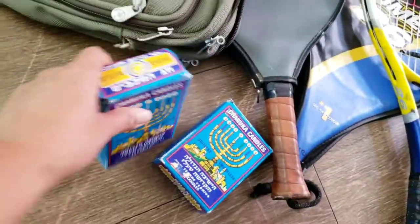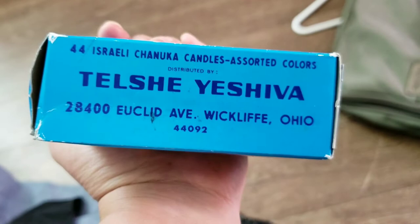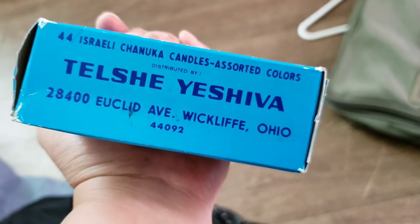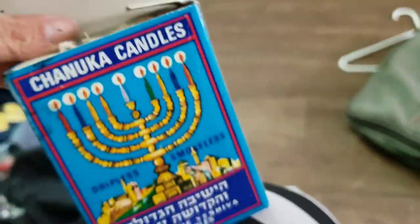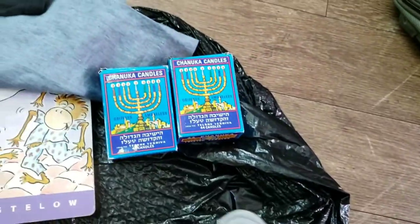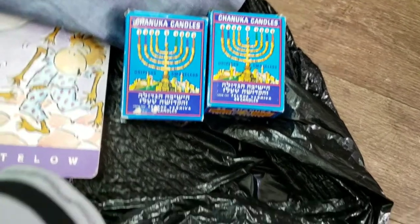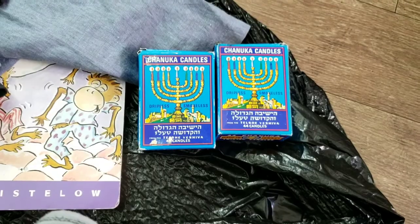I'm also selling a menorah, and I found these candles — Tel Chai Yeshiva Israeli Chanukah candles, assorted colors. Since Chanukah is almost around the corner, I picked up these two boxes of candles for the menorah. I'll go ahead and include them with the menorah I'm selling and note that candles are included.